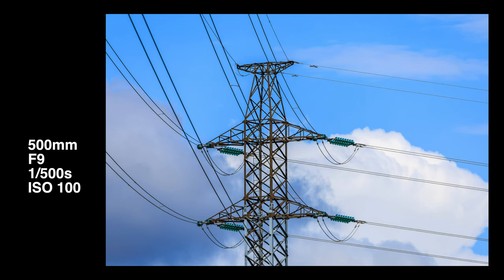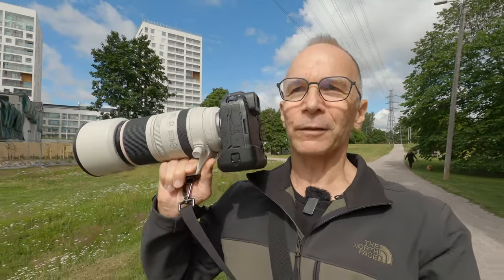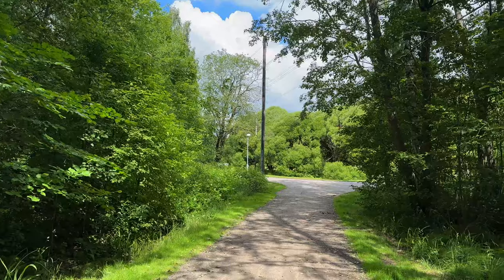This is Canon's top-of-the-line model at the moment. It's designed for hardcore action, sports, birds in flight and stuff like that. Today I'm not sure if I can highlight many of those features — I'm just walking around here. But maybe we will encounter some city animals, city birds or whatever, and maybe I can capture some of those.